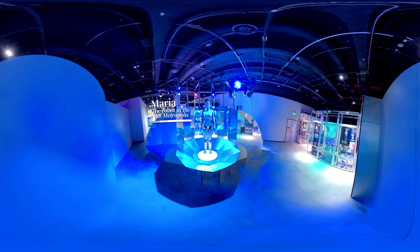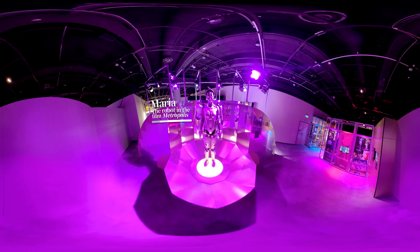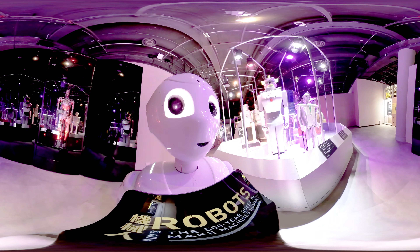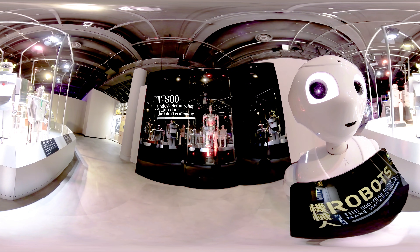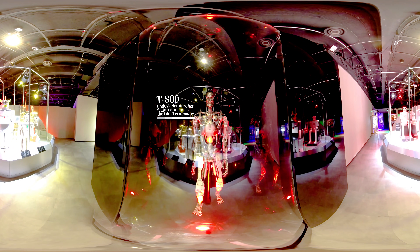Maria is the robot featured in the film Metropolis. It was the first robot to appear in a motion picture and helped shape the image of the robots that followed. The T-800 is the endoskeleton robot featured in the film Terminator. It represents humankind's imagination and fear of a possible future world with robots.